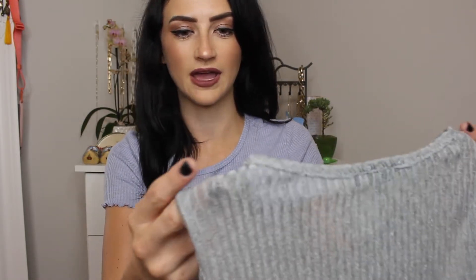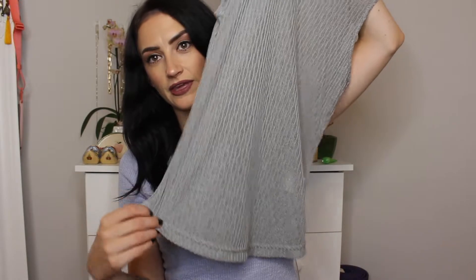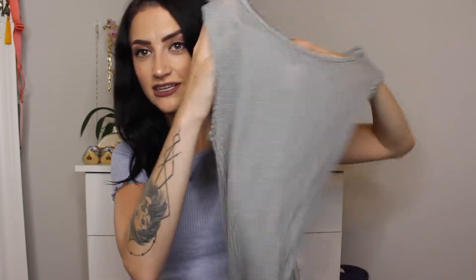This shirt here is from David Bitton — it's just a gray tank top. The material is very lightweight, almost like chiffon. It's a high neck, which I love, and it has a thicker strap. It's really slinky and I think it'll be great for summertime. And once it gets cooler, you could just throw a jacket over it and it would still look really good.